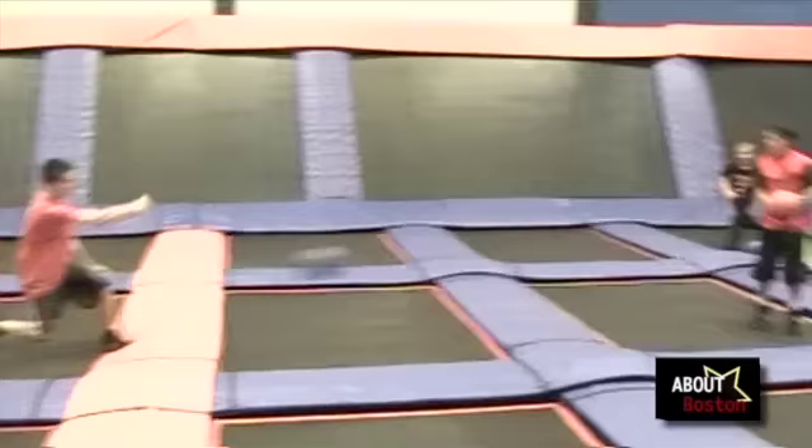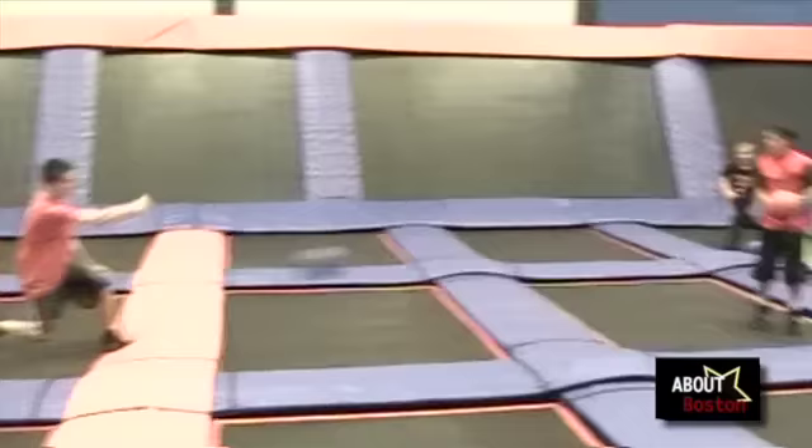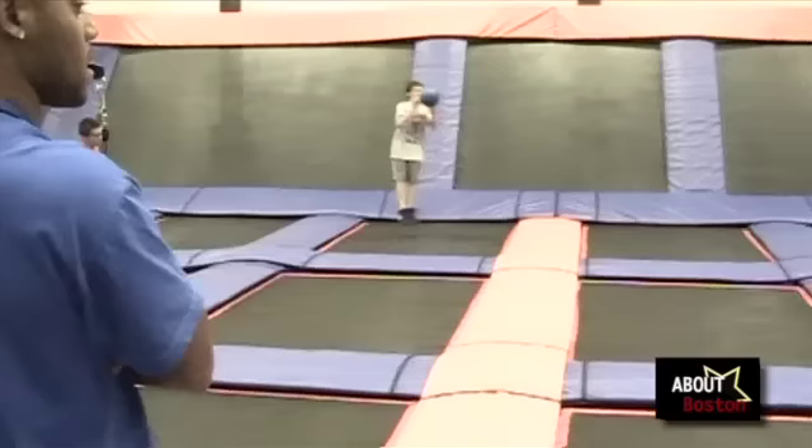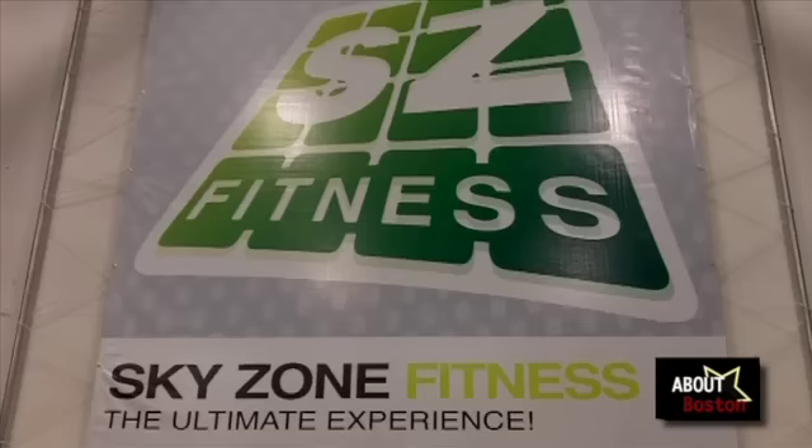Now we're in front of the dodgeball court. It looks pretty intense out there. Right now we've got teenage kids playing. We always separate by size — that's why we have two dodgeball courts, so if there are a bunch of adults that want to play and kids that want to play, we separate by size. These kids look pretty competitive.